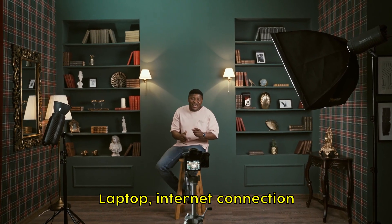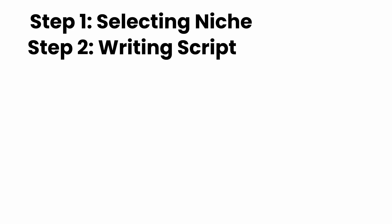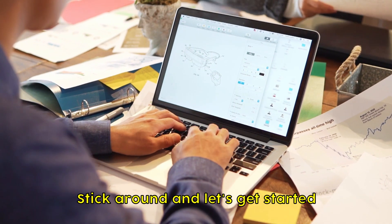Follow along if you have a laptop, an internet connection, and 10 minutes — and watch this video till the end. I'll break it down into 7 simple steps, starting from selecting your niche to monetizing your channel. Stick around and let's get started.